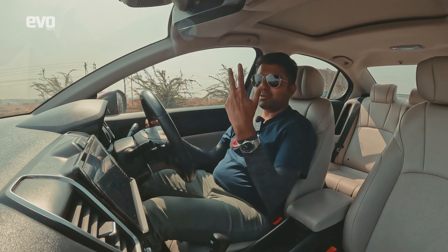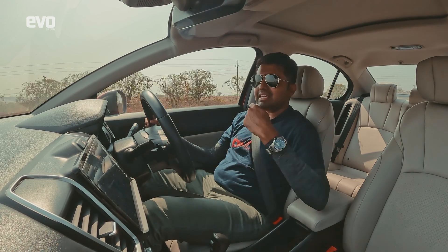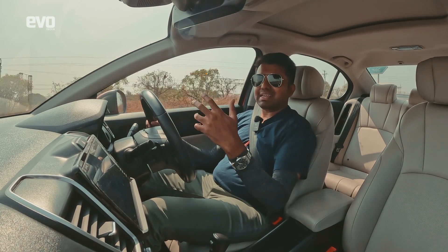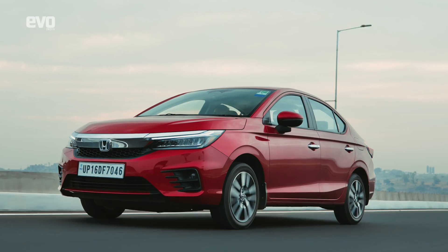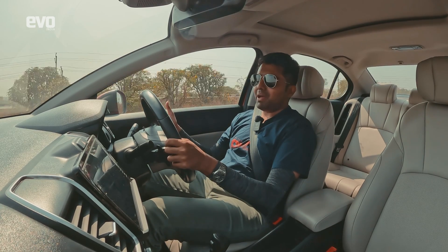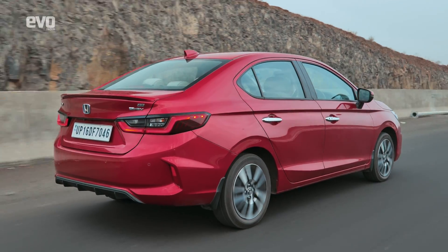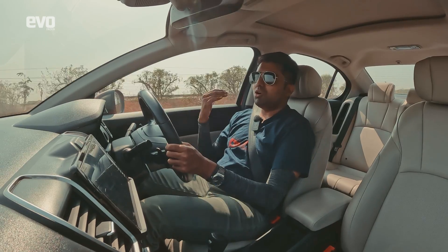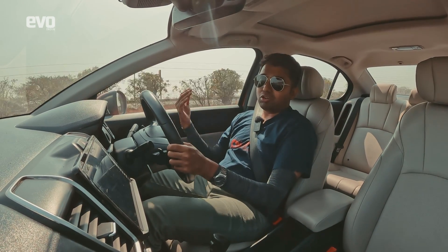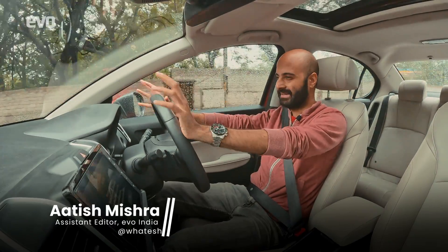In this video we're going to cover two major things: one, how the hybrid technology works in eking out the best efficiency from the City hybrid, and two, the ADAS technology — how Honda Sensing works in the real world. Atish drove the City hybrid on a rain-soaked day to get the best efficiency out of it.